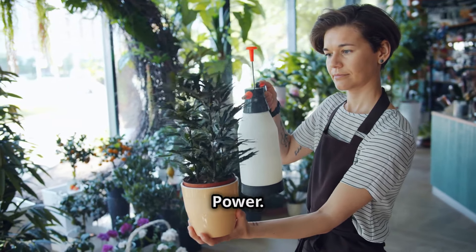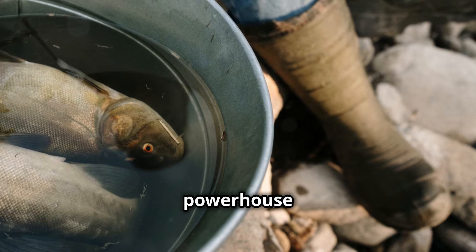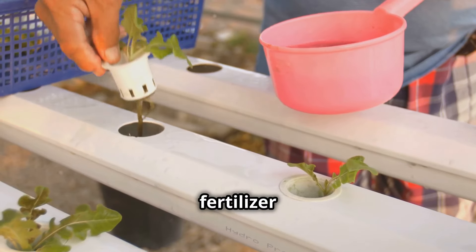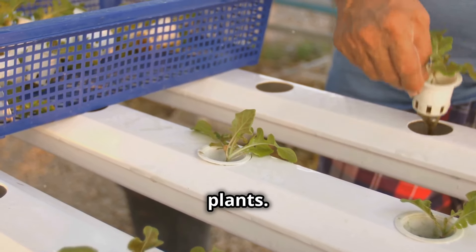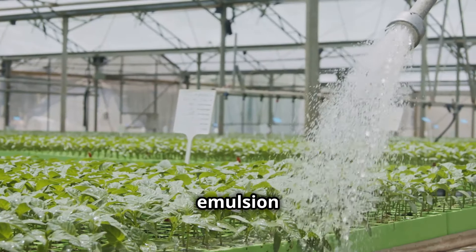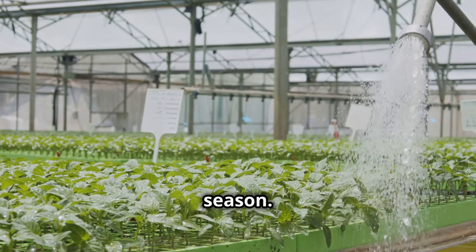Fishy Business: ocean-based plant power. Don't let the name fool you — fish fertilizer is a gardener's best friend. This natural powerhouse is made from, you guessed it, fish. It's a rich source of nutrients like nitrogen, phosphorus, and potassium, providing a balanced diet for your plants. One fantastic benefit of fish fertilizer is its slow-release properties: as the fish emulsion breaks down, it gradually releases nutrients into the soil, providing a consistent food source throughout the growing season.